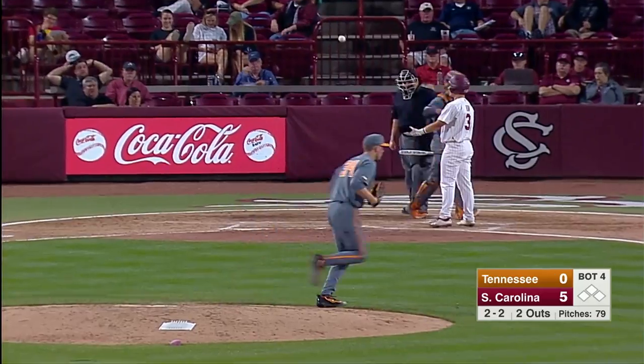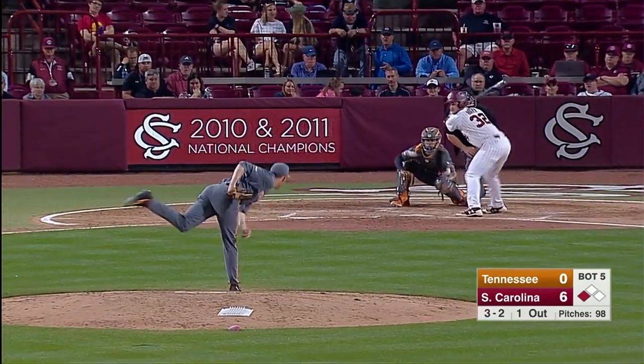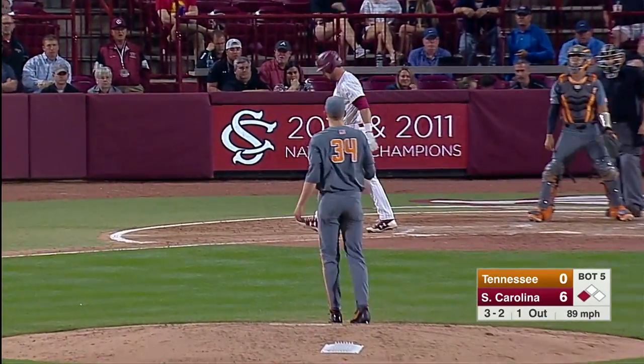Called strike three, inning is over. Remember who broke it up? Called strike three on Hogan.